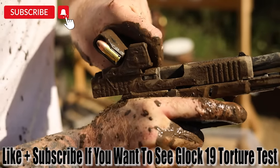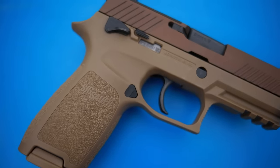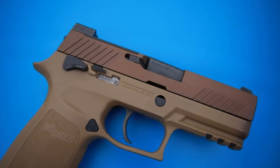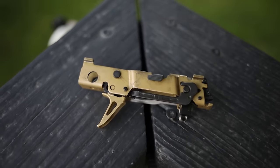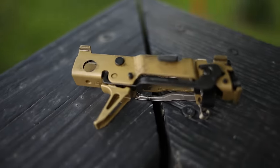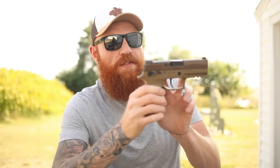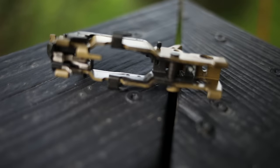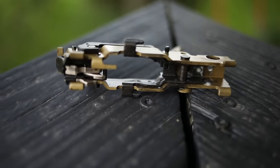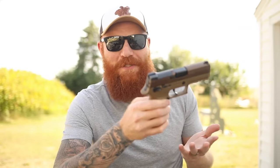For complete modularity, the P320 definitely has a leg up with its fire control unit — a revolutionary concept. Every single thing on the 320 can be replaced besides the serialized fire control unit. If you live in a state that's not very gun friendly, you can have just this one unit and have ten different grips, ten different slides, and make ten different pistols. That's certainly a leg up on the old 1911, although the 320 has its own issues I've covered in other videos.